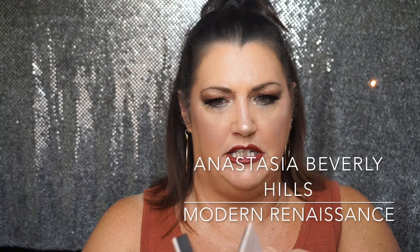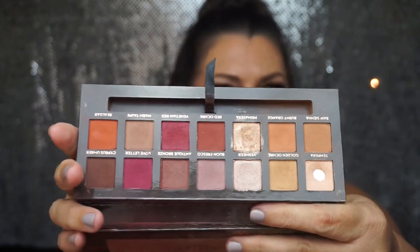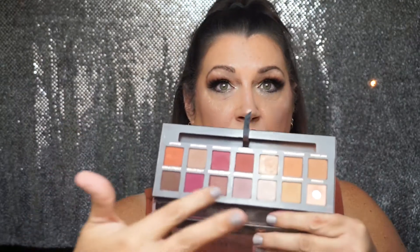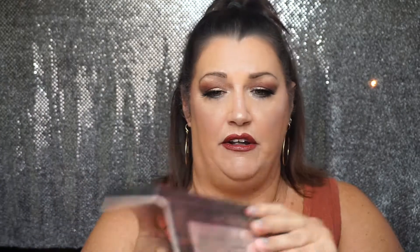A very well-loved palette — it's the Modern Renaissance palette from Anastasia Beverly Hills. It's been out for a little over a year and I adore this. I really love these colors over here, I use it quite often. As you can tell, my mirror is kind of broken off.